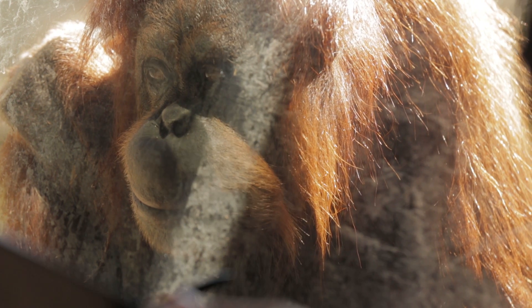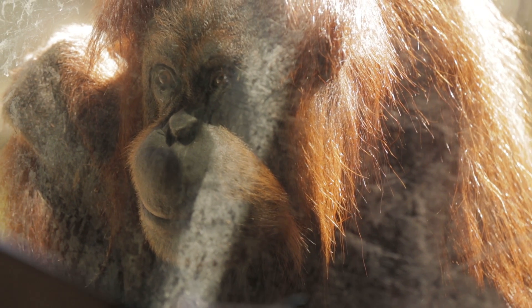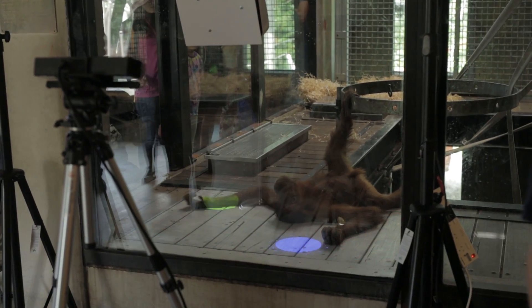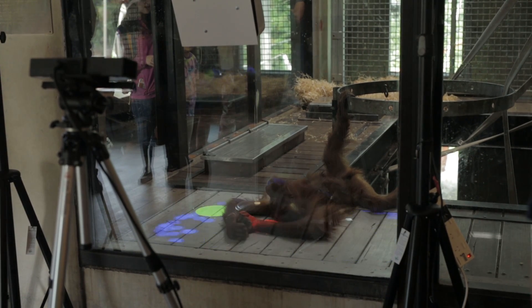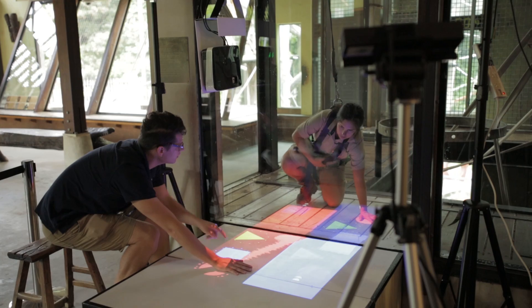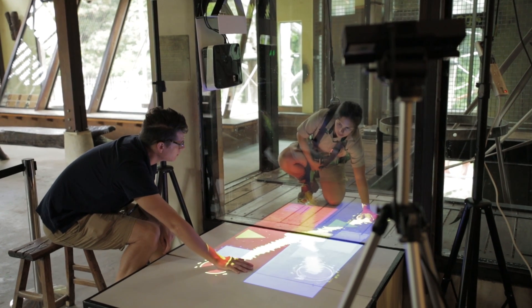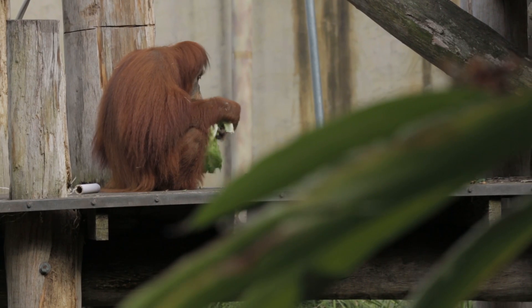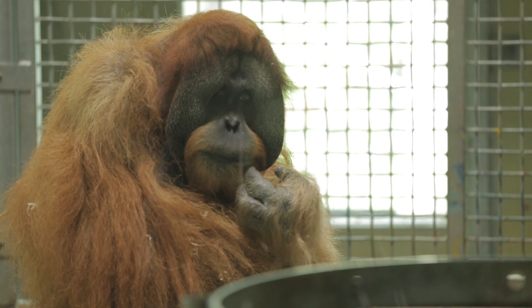Having an environment that is interactive and can change over time, and can evolve with them, is going to be extremely important — and hence also the interest of many zoos around the world. We're really excited about working with Zoos Victoria in the future to develop more kinds of digital enrichment, as they really want to be the leading zoo in the world when it comes to improving animal welfare and promoting conservation behavioral change we need to see to save these animals in the wild.